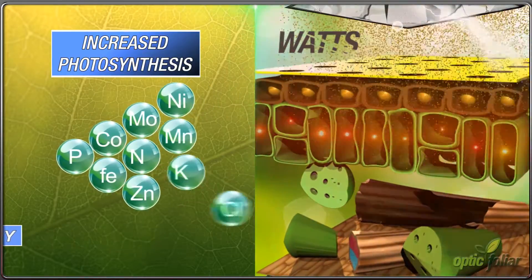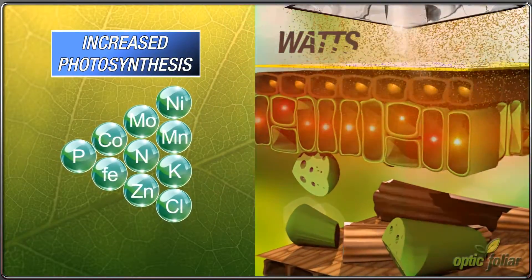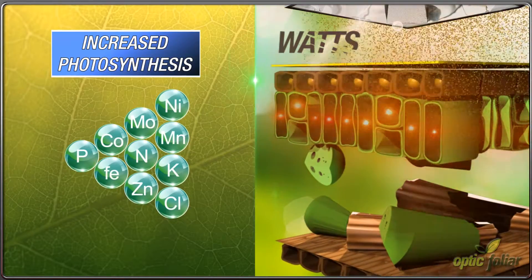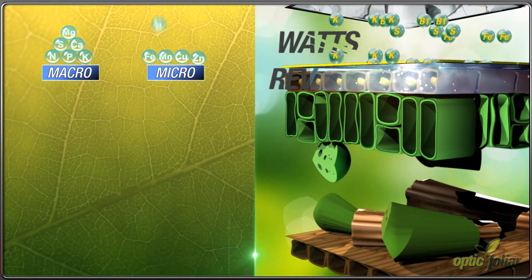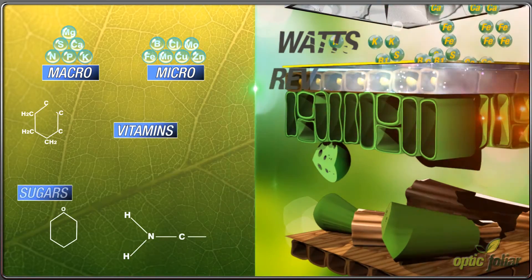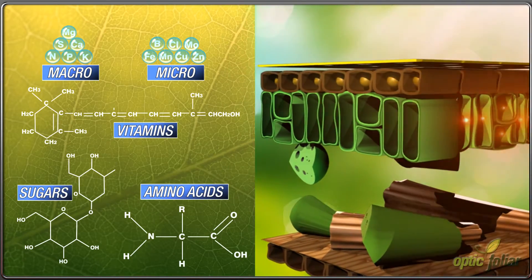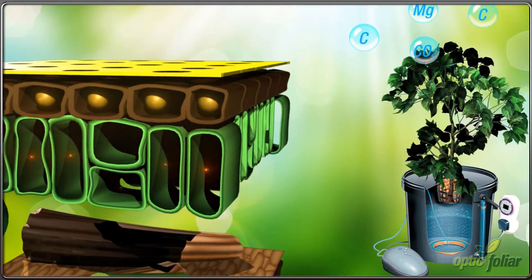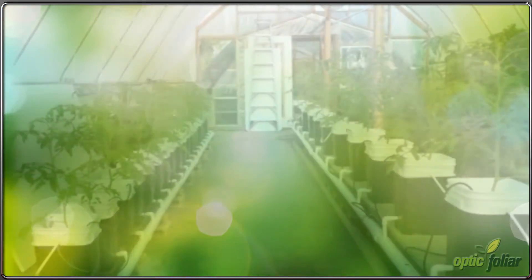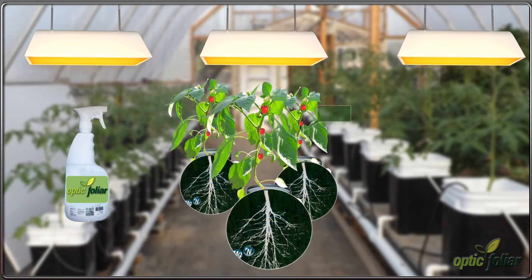The increase in photosynthesis creates an immediate demand for nutrition that is not readily available to maintain the accelerated growth. That is where Rev steps in to provide a full spectrum of macro and micronutrients as well as over 21 vitamins, sugars, and amino acids. This complements the increase in photosynthesis and directly pushes increased growth.